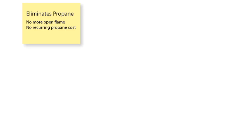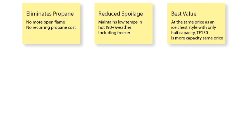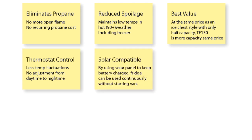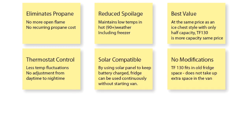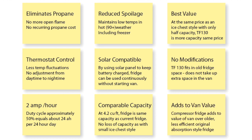I made a list of reasons to buy it: it eliminates propane — no more open flame, no more recurring propane costs — reduced spoilage, best value, thermostatic control, solar compatible, no modifications needed, 2 amps per hour usage of current, comparable capacity — it's the same size as the Dometic — and it adds value to the van by virtue of being more modern technology.